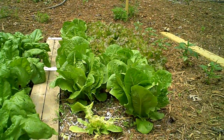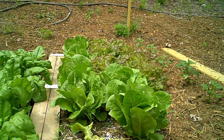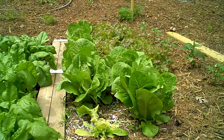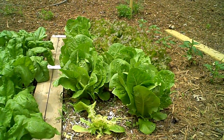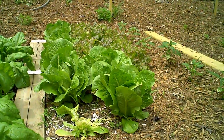Our lettuce, as you can see, we've harvested one full head already and we're taking pieces of others. We'll continue to harvest our lettuce. As it's getting very warm, this may not last a whole lot longer, so we'll have to get what we can and share what we can with our neighbors and friends.